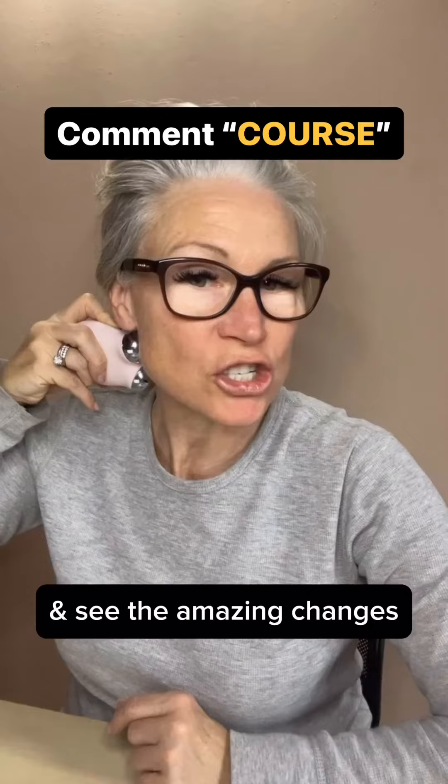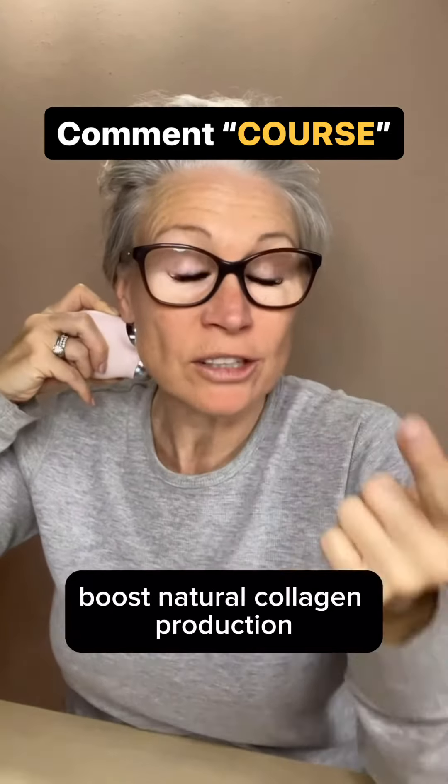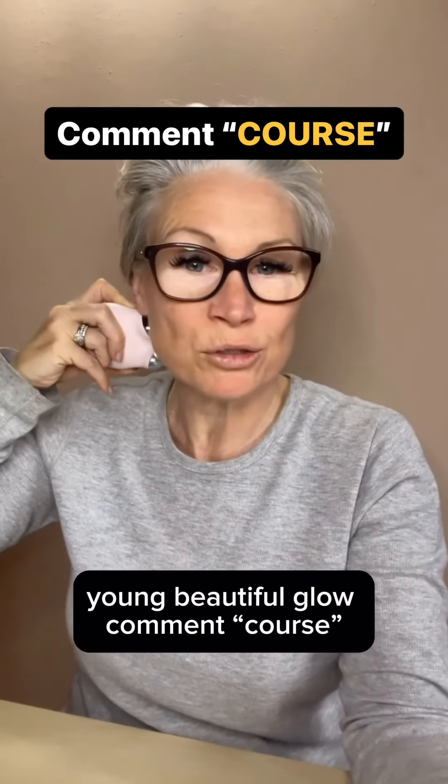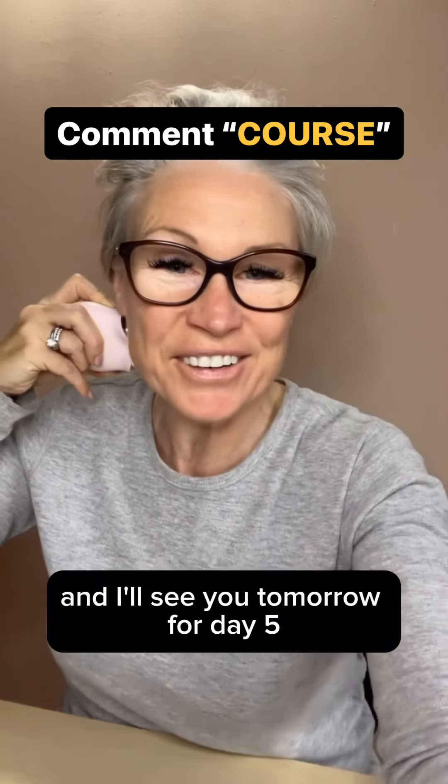I have a great seven-day skin tightening course you can incorporate into your everyday routine to see amazing changes. It boosts natural collagen production, increases blood circulation, oxygen flow, and nutrient flow — you're getting that healthy, young, beautiful glow. Comment 'course' to learn more. See you tomorrow for day five!